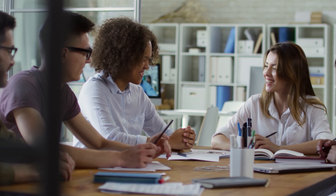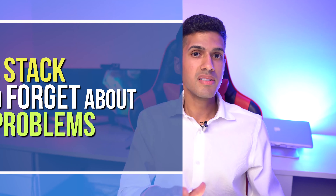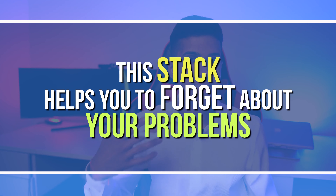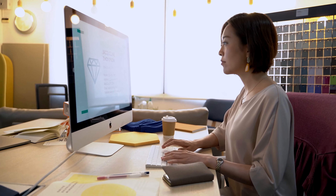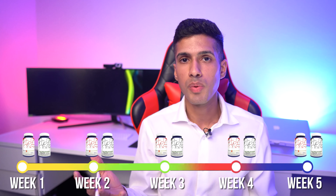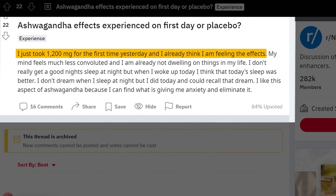Stack six is ashwagandha and bacopa monnieri, both excellent at fighting stress. Unlike the rhodiola/bacopa stack, this isn't optimized for work ethic — it's ideal if you're going through a tough time and need to improve your mood, reduce stress, and stay calm. After about a week of daily use, your baseline mood genuinely improves and you feel comfortable talking to people.